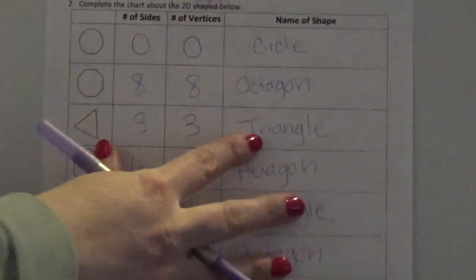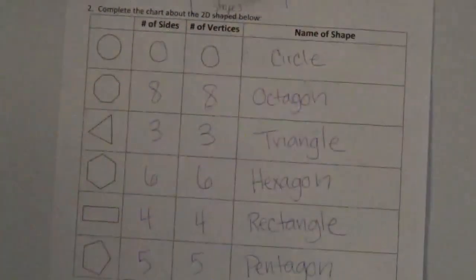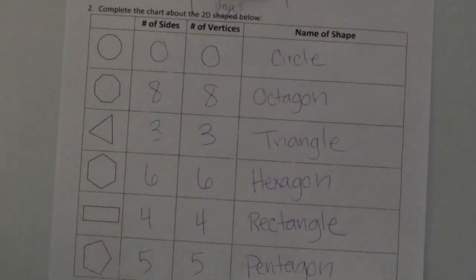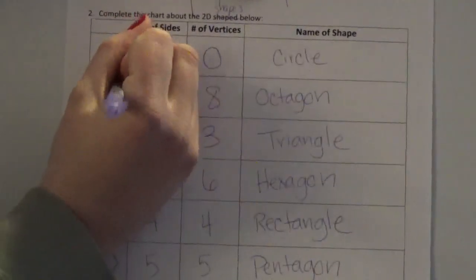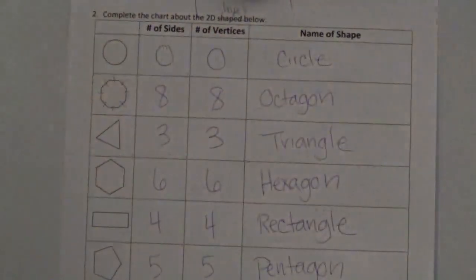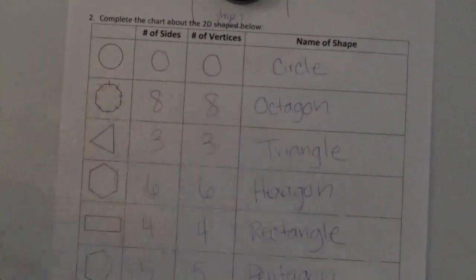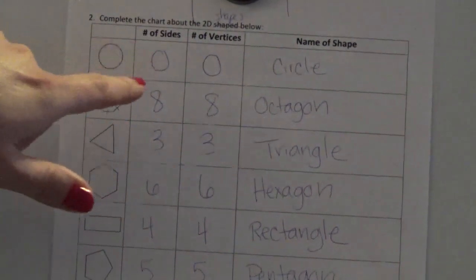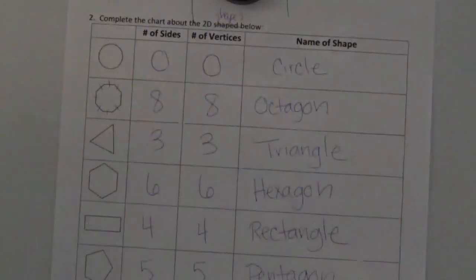This first shape, hopefully everyone figured out, is a circle — because circles have no sides and no vertices. The next shape was a little bit tricky. Hopefully you used strategies from kindergarten and first grade, like drawing a line through the sides to count them. There are eight sides and eight vertices. Shapes will have the same number of sides and vertices, and remember vertices is just a fancy word for corners.